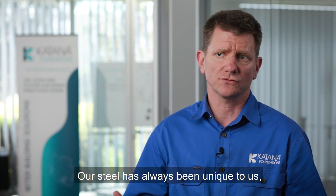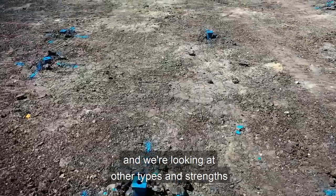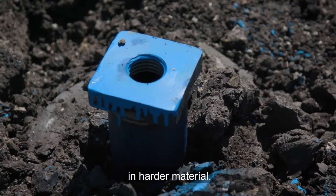Our steel has always been unique to us in terms of a special rolled minimum-thickness steel, and we're looking at other types and strengths of steel to make sure that we can drill in harder material.